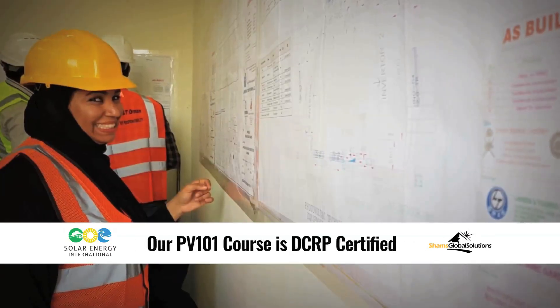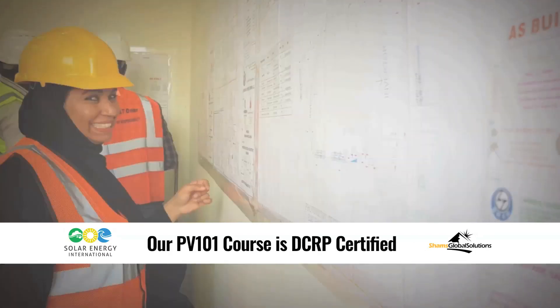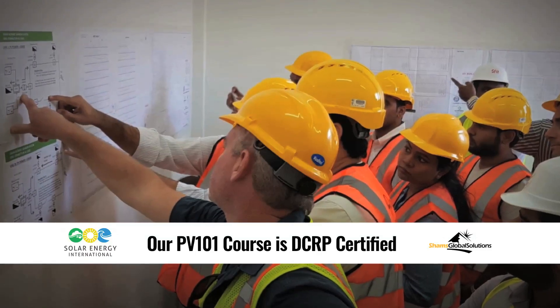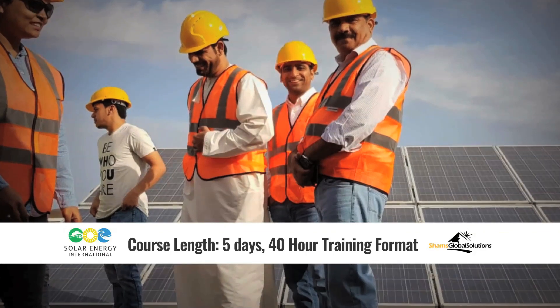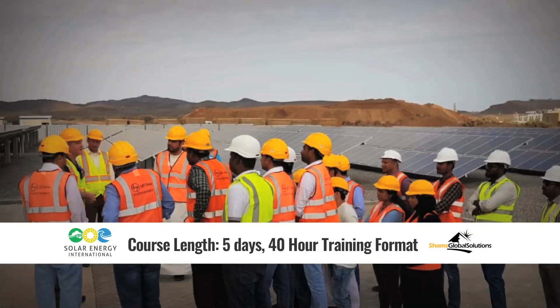Our PV101 course is DCRP certified, which is also a requirement if you're working in the solar business in Oman. The course itself is a five-day, one-week, 40-hour training format.